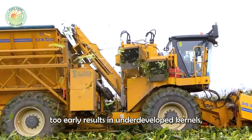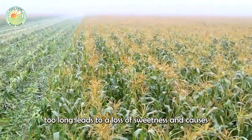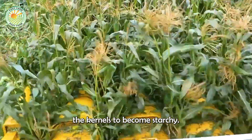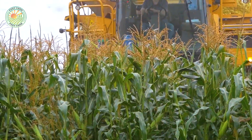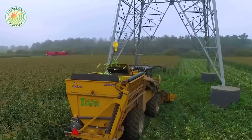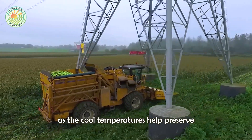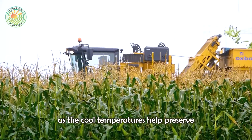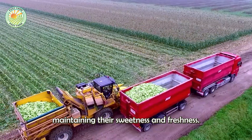Harvesting too early results in underdeveloped kernels, while waiting too long leads to a loss of sweetness and causes the kernels to become starchy. Farmers often begin harvesting sweet corn early in the morning, as the cool temperatures help preserve the natural sugars within the kernels, maintaining their sweetness and freshness.